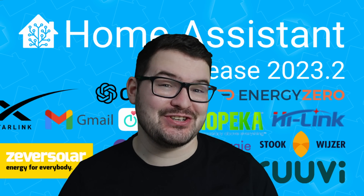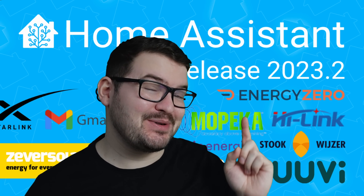In today's video we're going to be having a look at five new features that are coming to Home Assistant in the 2023.2 update.